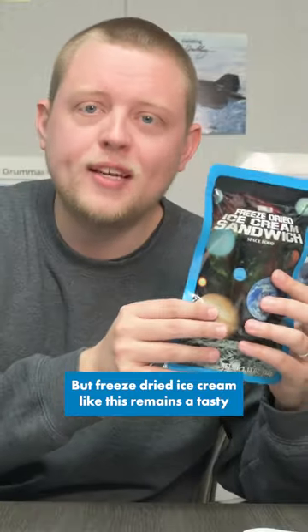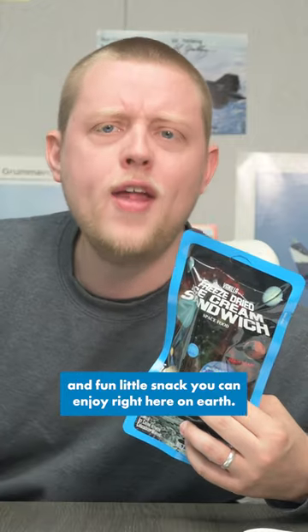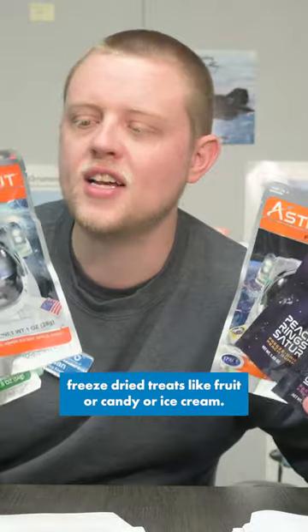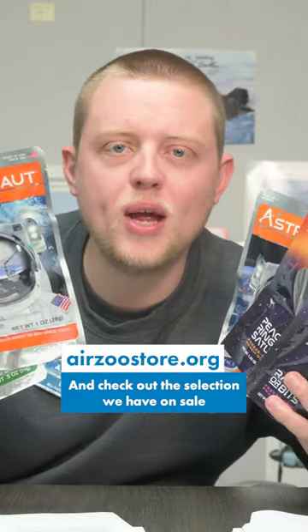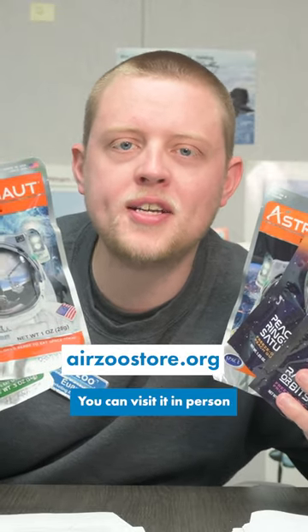Freeze-dried ice cream like this remains a tasty and fun little snack you can enjoy right here on Earth. If you want to try some freeze-dried treats like fruit, candy, or ice cream, check out the selection we have on sale at the Flyby Museum gift store. You can visit in person at the Air Zoo or online at airzoostore.org.